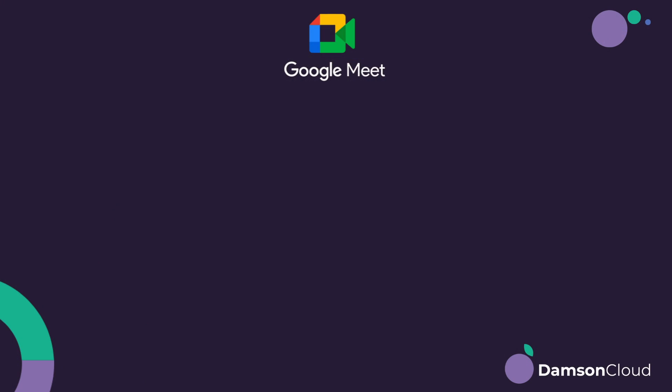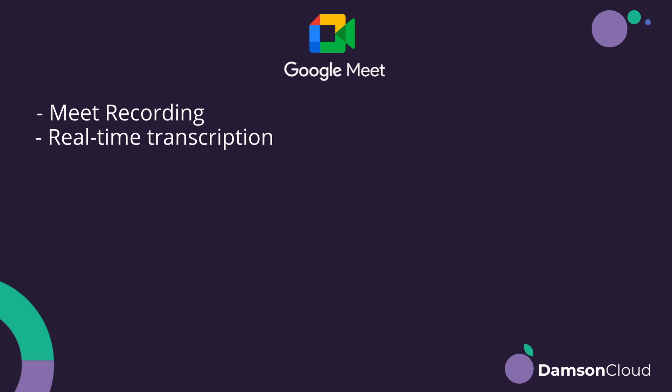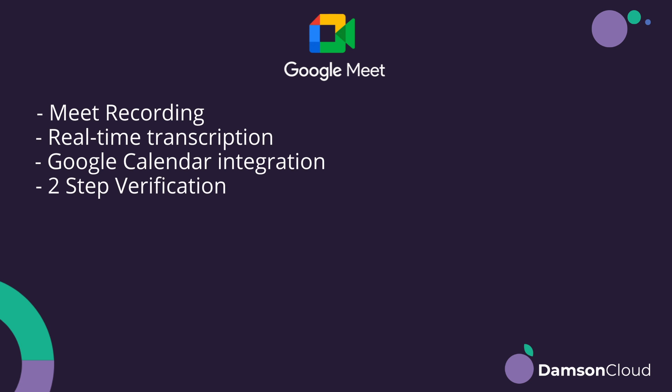We've also got Meet recording — the ability to actually record a Google Meet — which wasn't previously available going back a few years, and real-time transcription. Both of those are available in Meet and Zoom. We've also got things like calendar integration — Google is very highly integrated with Google Calendar — and two-step verification.